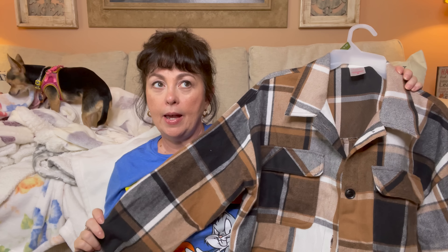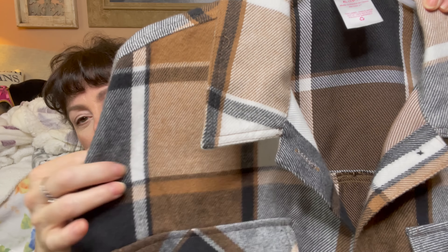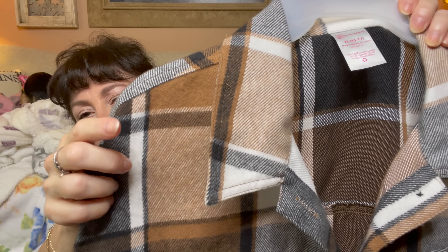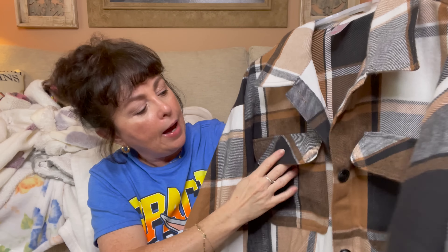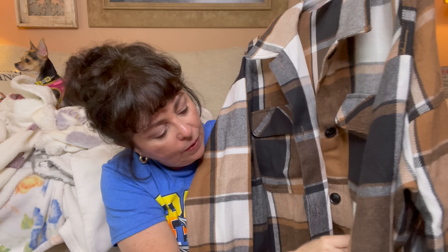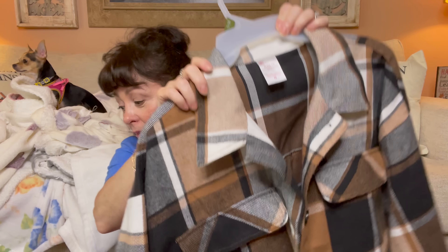Then I saw this — I love flannel and this is a shacket. They have them in red and black, green and black, and other colors, but this was my favorite. It's got a really pretty gray, then black, then a lighter color, then camel and white — I love this. I upsized to a medium so if I want to wear something under it like a jacket I can, or I can wear it open or buttoned up. I love this little detail right here — I think that is adorable — and then we have two pockets. I think this will be gorgeous.